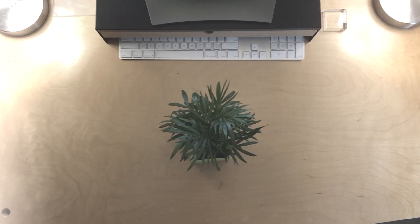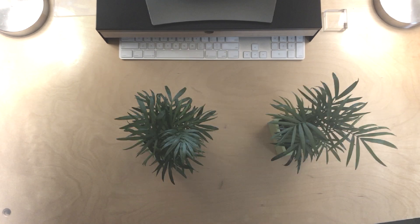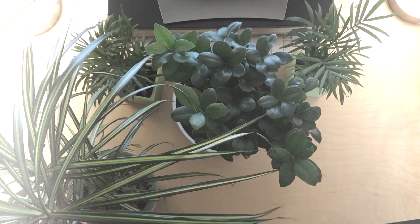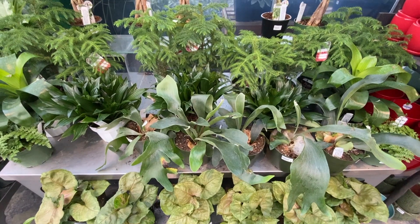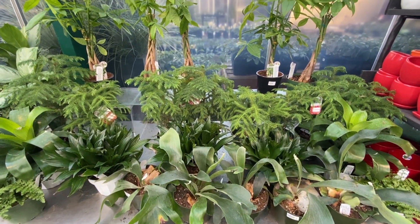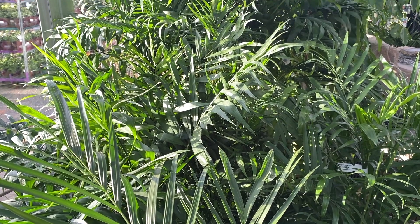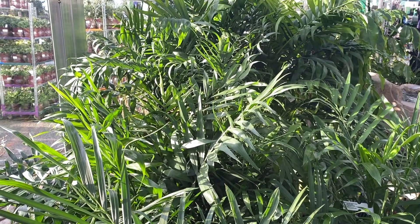My wife started thinking I was crazy after the third or fourth trip to nurseries to buy more and more plants and pots. I believe we need about 10 plants per person in homes to help clean the air. That equaled 30 plants when I started this — 30 plants and 30 pots. You can probably see why she thought I was a bit crazy.